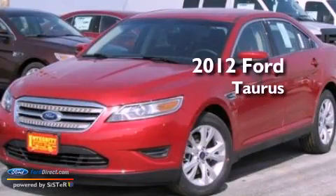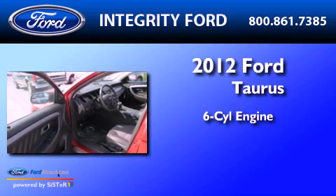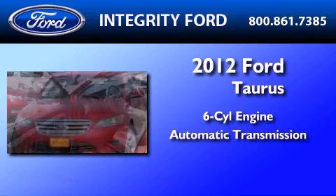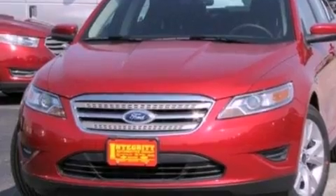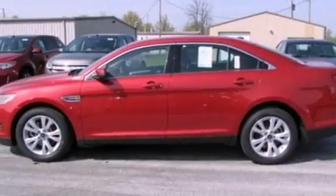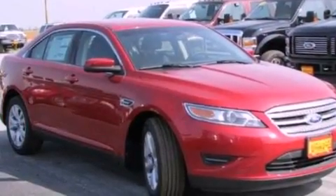This is a brand new 2012 Ford Taurus. It features a six-cylinder engine and an automatic transmission. Its top features include a low-tire pressure indicator, Sirius satellite radio, big 18-inch wheels, and traction control and stability control systems.